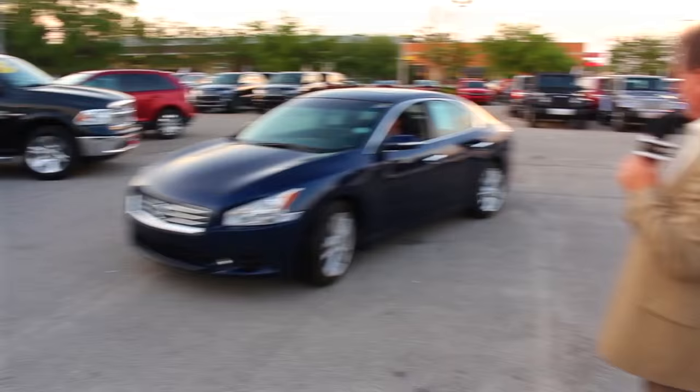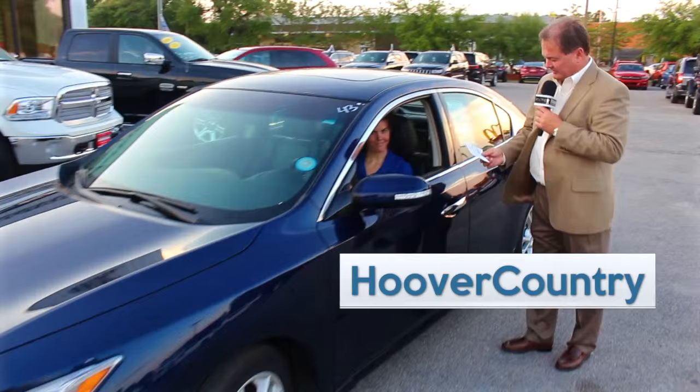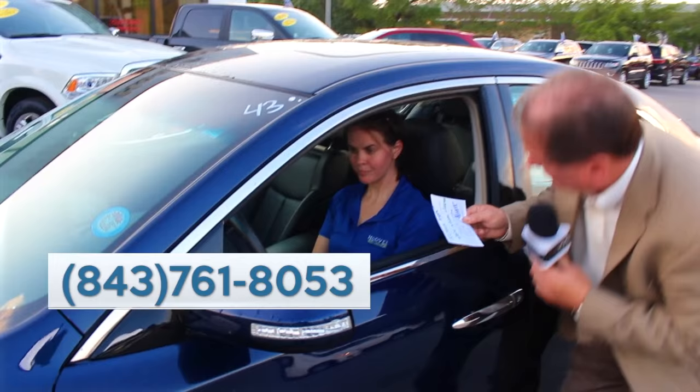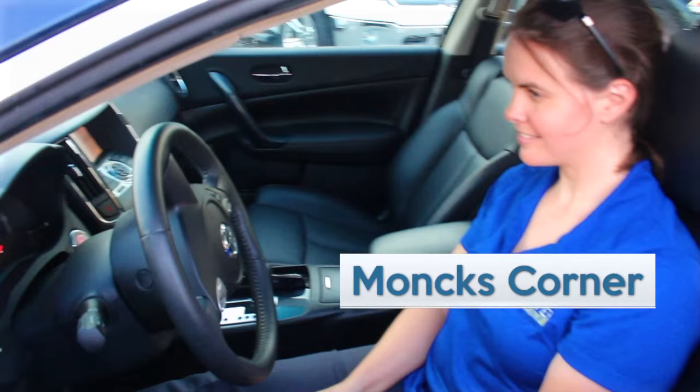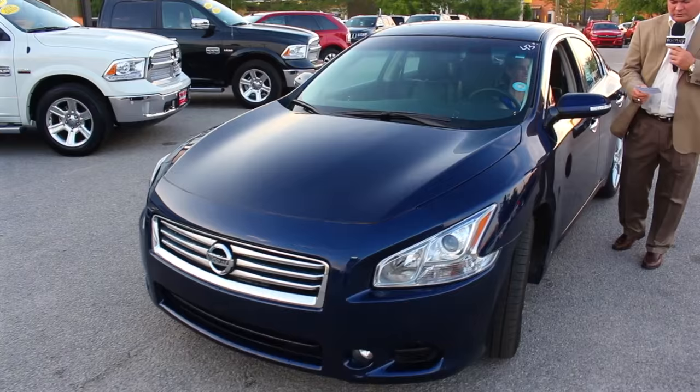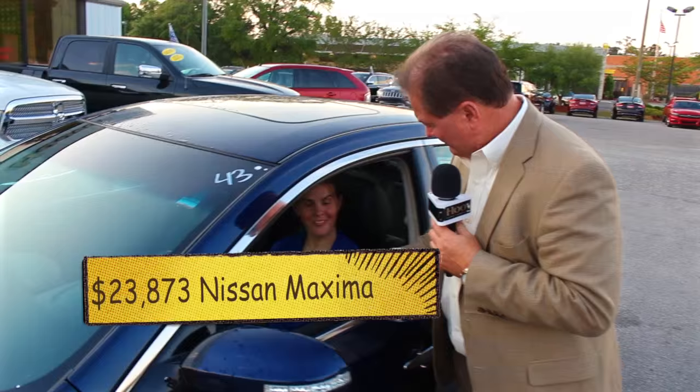We've got another beautiful used car, and we have Ashley from our service drive. We've got a 2014 Nissan Maxima right here — we sell these things very well. It's got leather, a sunroof, steering wheel controls, and touch screen radio and stereo. It's a really, really nice car in a beautiful dark blue color. It's priced at $23,873, which is $334 a month. That's amazing.